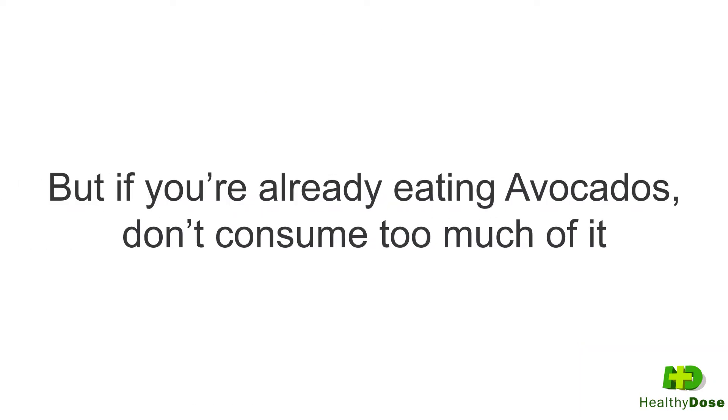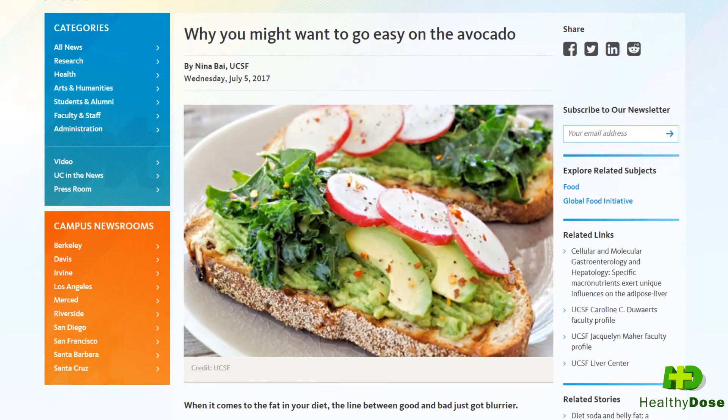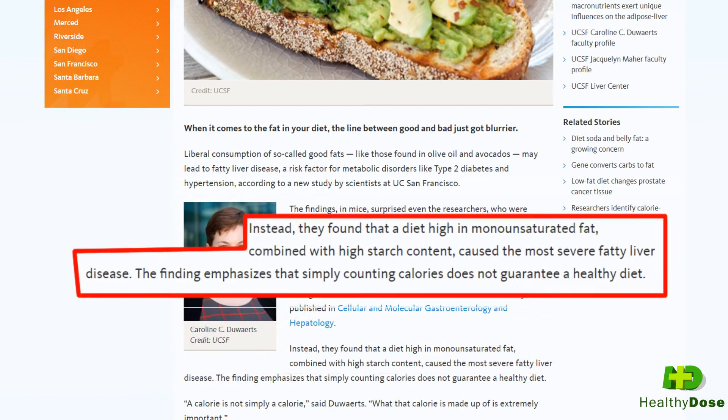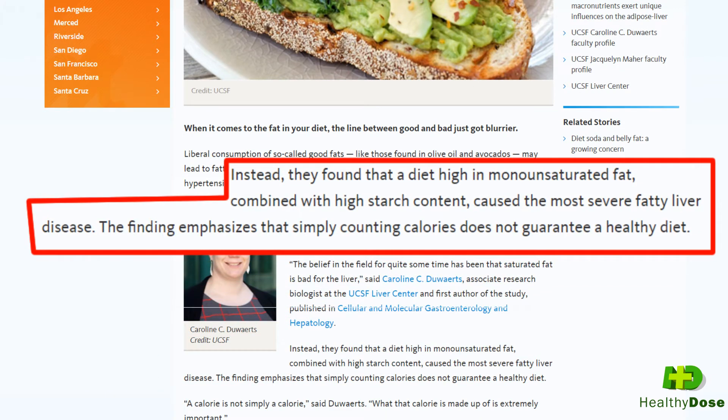But if you're already eating avocados, don't consume too much of it, because a study published by scientists at the University of California found that combining monounsaturated fats like avocado or olive oil with a carbohydrate or high starch content can actually cause fatty liver.